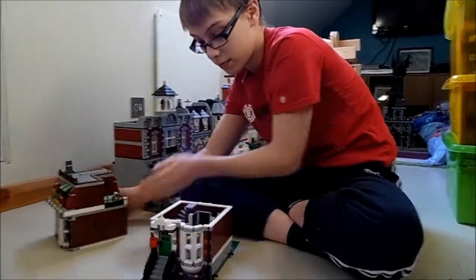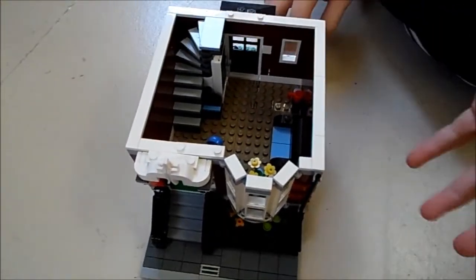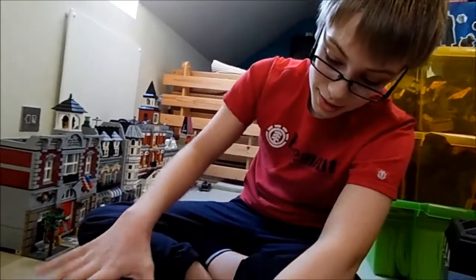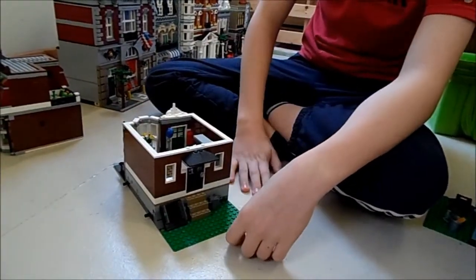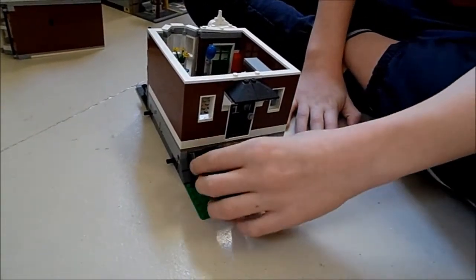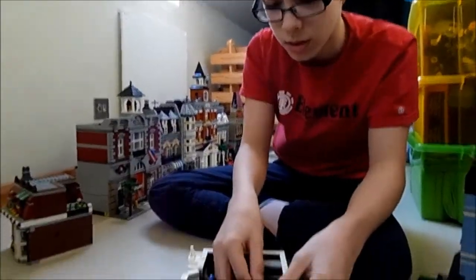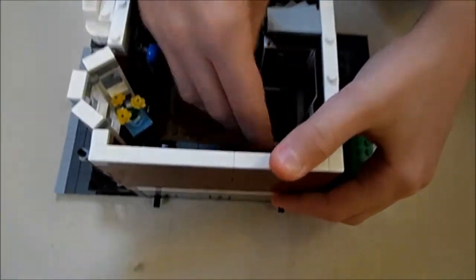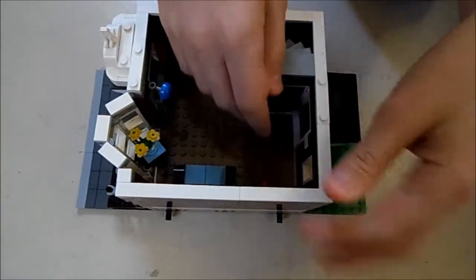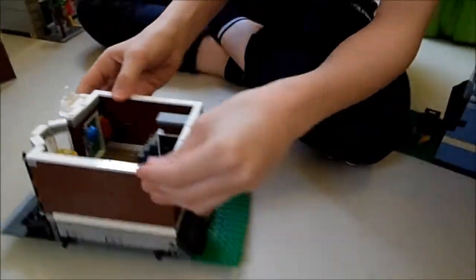You'll notice it's kind of raised up from the ground — that's because there's a whole basement underneath which you can't really go into. I once got a minifigure trapped in there and had to take apart the whole bottom floor to get it out. Inside, the floorboards actually come up, and you've got a toilet underneath the stairs.